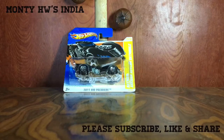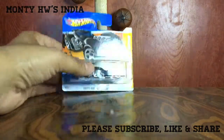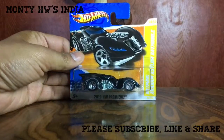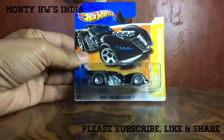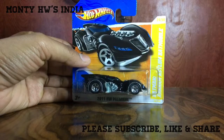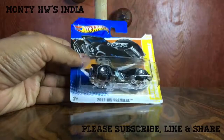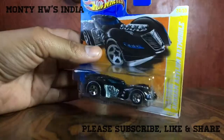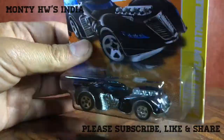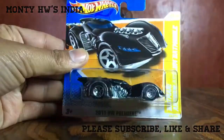Hey friends, welcome back to Monty Hot Wheels India. I am back with my favorite Batmobile, and this time I have the premier edition of the 2011 Arkham Asylum. I really like this one — I was looking for it for a very long time and recently found it in a UK short card, which is a very rare one. This is the first edition, or premier edition, of the Arkham Asylum Batmobile in Hot Wheels.